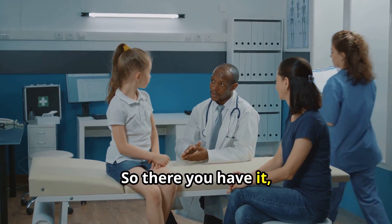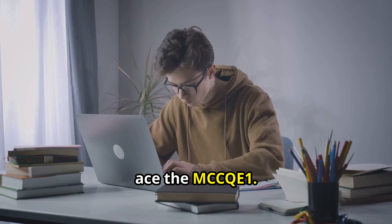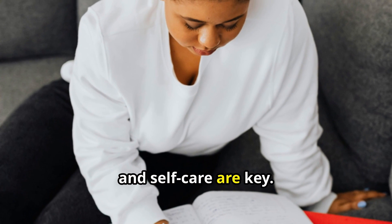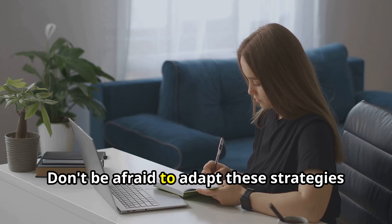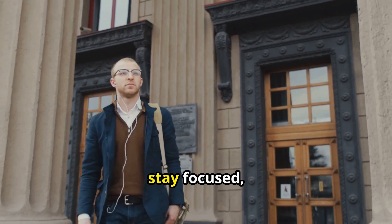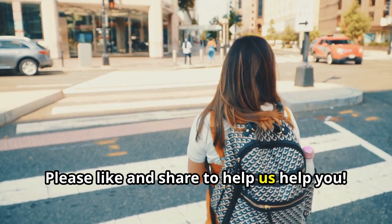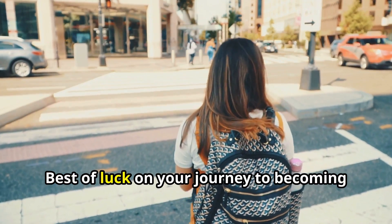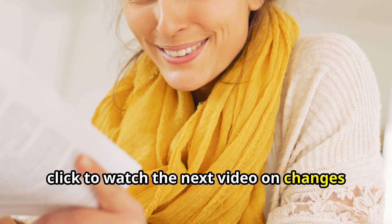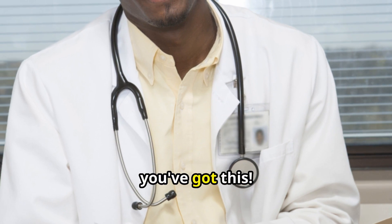So there you have it, future doctors — my top 10 study strategies to help you ace the MCCQE1. Remember, consistency, a strategic approach, and self-care are key. Don't be afraid to adapt these strategies to your own learning style and preferences. Believe in yourself, stay focused, and you'll crush this exam. Best of luck on your journey to becoming a physician. If you liked this one, click to watch the next video on changes to the MCCQE1 from 2025.